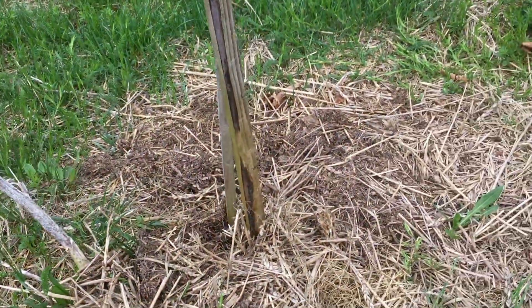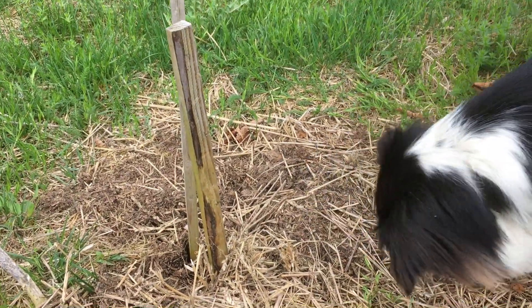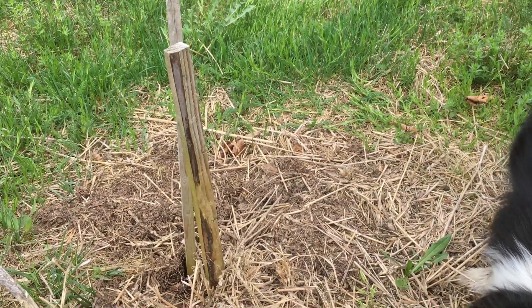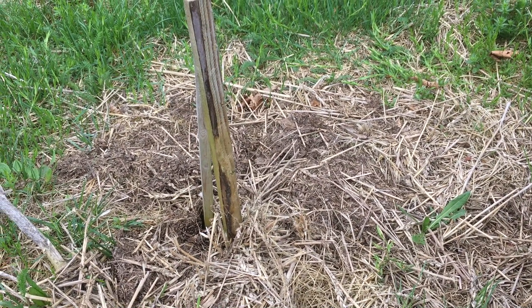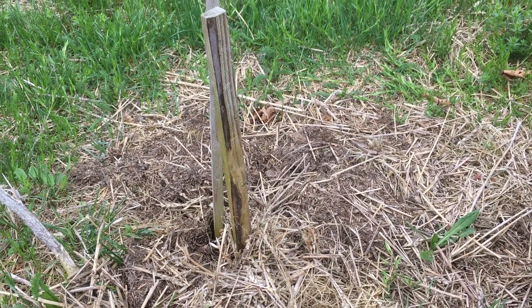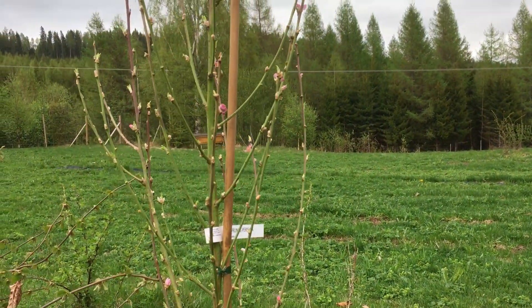We're planting into an old hole where we lost a tree to voles. We had a major outbreak of voles this year, same with a mice explosion in Sweden. It was a very mild winter and so we lost a bunch of trees that we're replacing now with mostly apple, pear, plum, cherry and a couple of these beautiful peach trees.